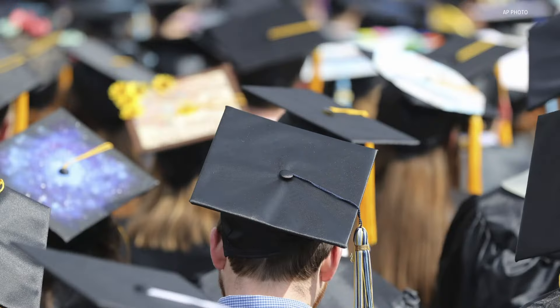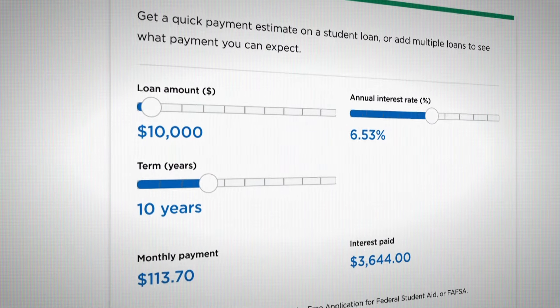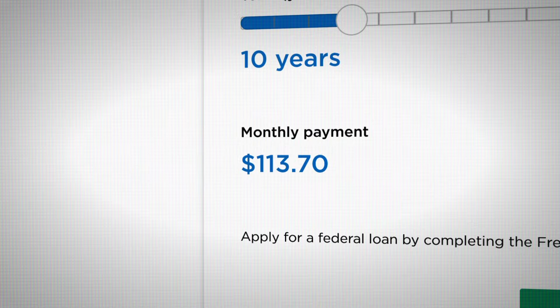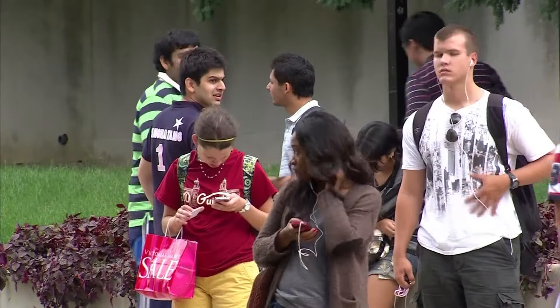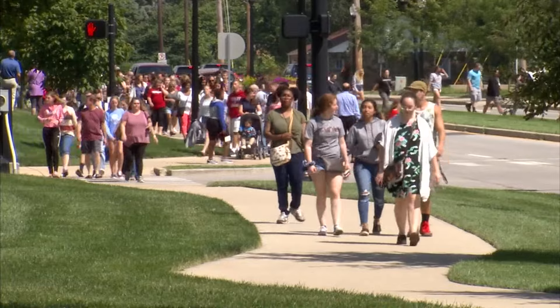But before you agree to any loan, you can estimate your post-college payments with NerdWallet's calculator. $10,000 at next year's rate for the standard 10-year term would mean around $113 a month. Just remember, how much you're borrowing and the rates can change every year that you're in school.